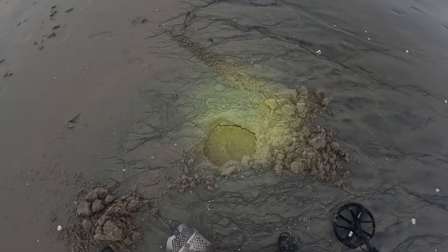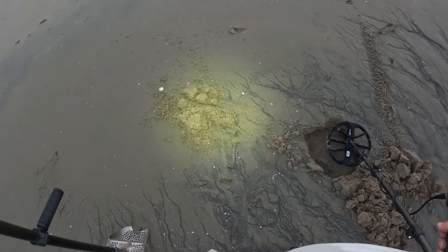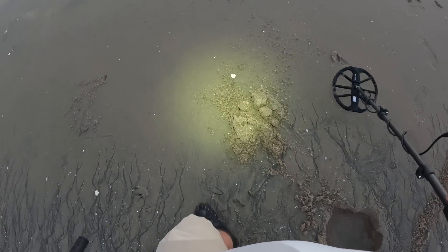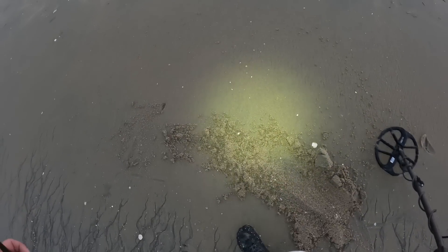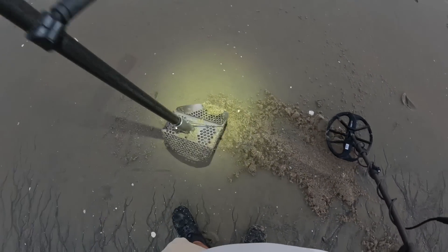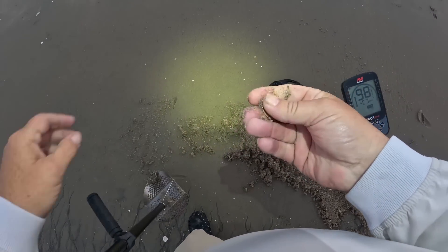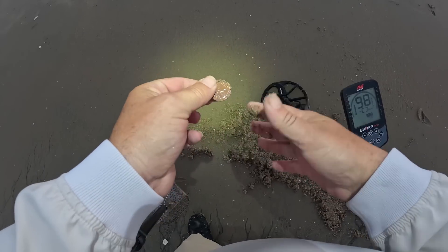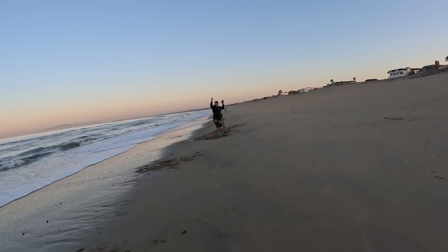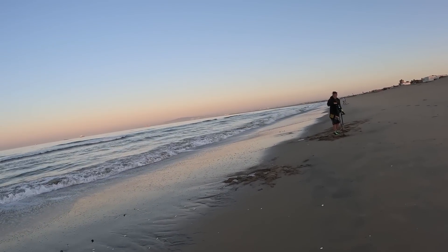Out of that hole right there, I took several scoops out. It sounded like a high tone, 98-99, so I was thinking a 10-cent piece. Make that a quarter - second quarter of the day. All I need is a dime to hit the cycle.